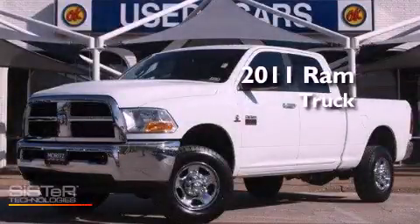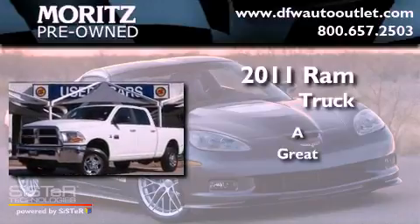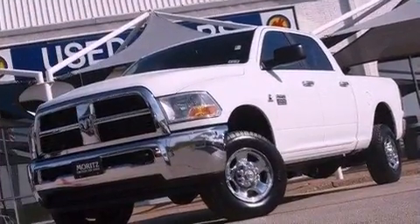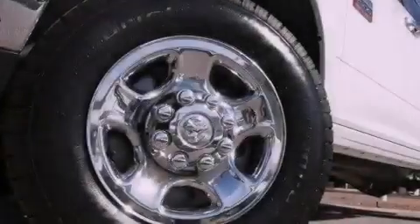This is a 2011 Ram truck. Features include a low tire pressure indicator, a CD player, variable valve timing, and a Sentry key theft deterrent system.